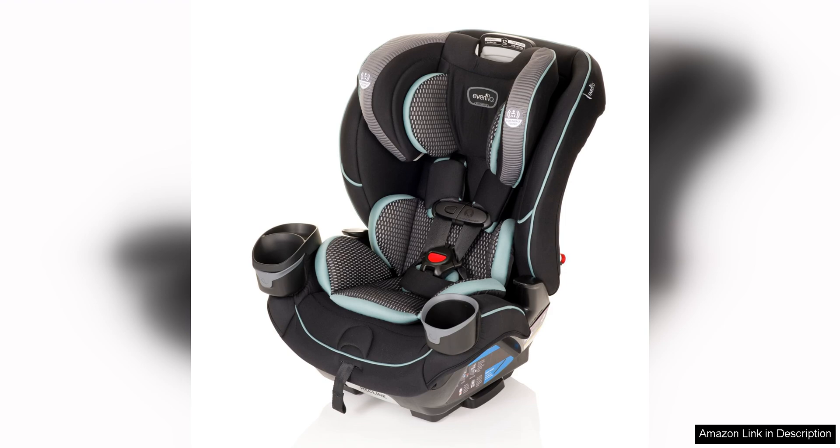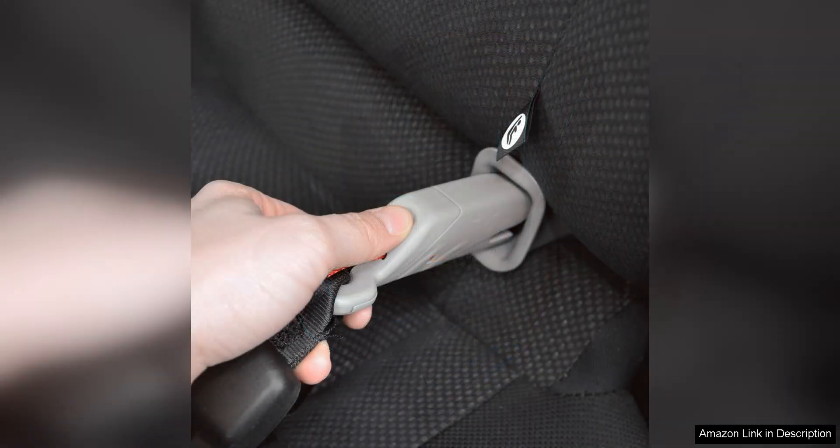The adjustable headrest and harness allow you to customise the fit for your child, ensuring they are secure and comfortable during car rides. In terms of installation,